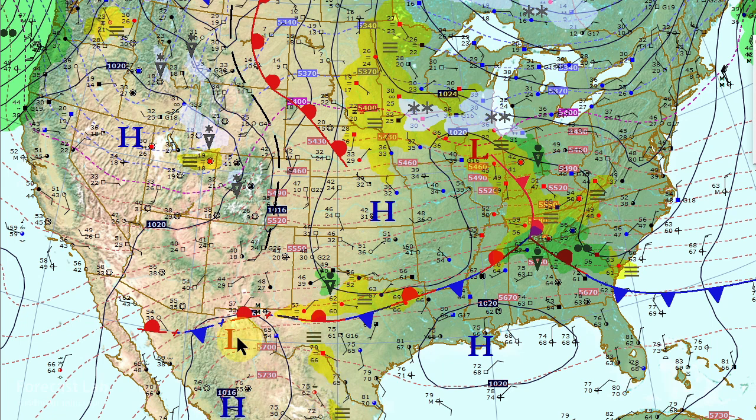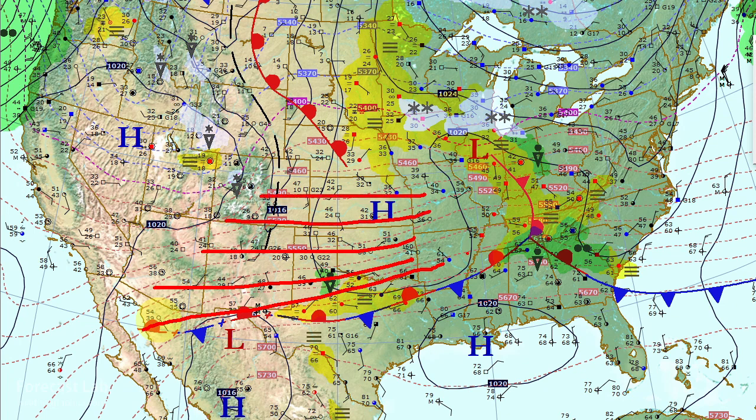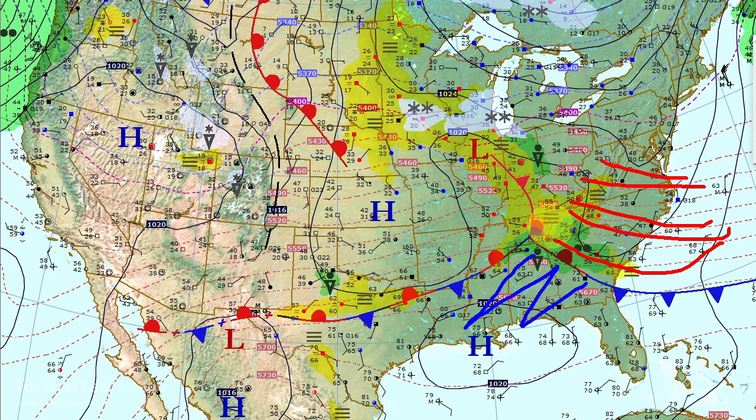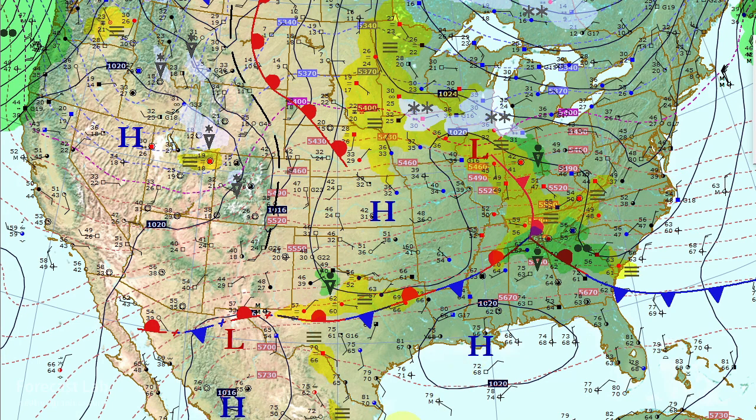Looking at the thickness pattern, you can see the support there for the front — we always find those thickness ribbons poleward of the front, so that's a good way to locate them. A similar pattern exists out east, with a thickness ribbon and temperatures in the 40s and 50s contrasting with the 70s to the south. There's a little occlusion through Indiana and Illinois, linked to that upper-level wave in Iowa, helping generate snow and rain from Madison and Chicago through Indianapolis down towards Cincinnati.